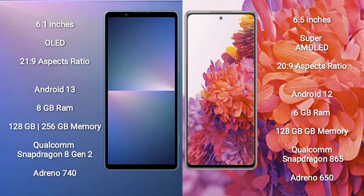Samsung Galaxy S20 FE comes with 6GB RAM and 128GB internal storage, a Qualcomm Snapdragon 865 processor, and an Adreno 650 GPU.